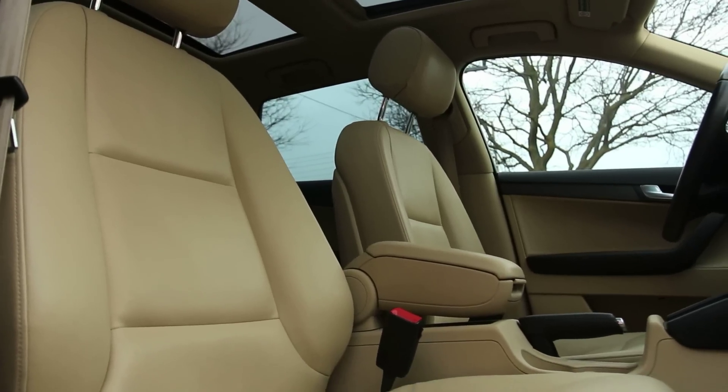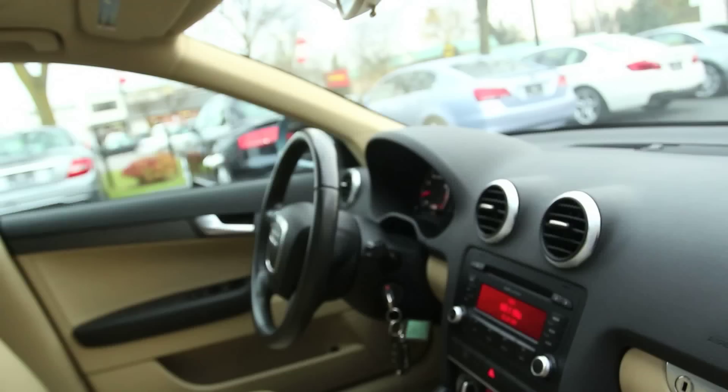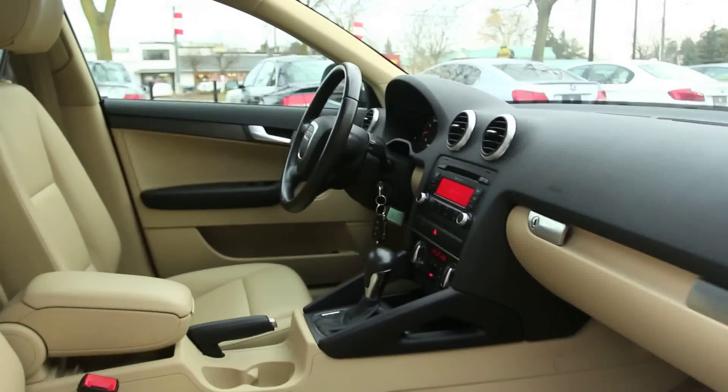The 2010 Audi A3 comes standard with front seat side airbags, full-length side curtain airbags, whiplash-reducing front headrests, anti-lock brakes and stability control.